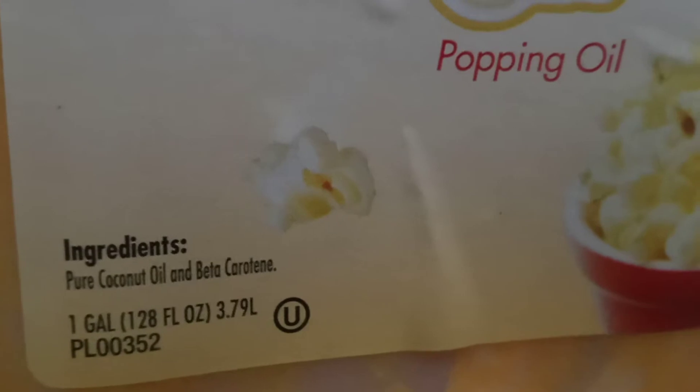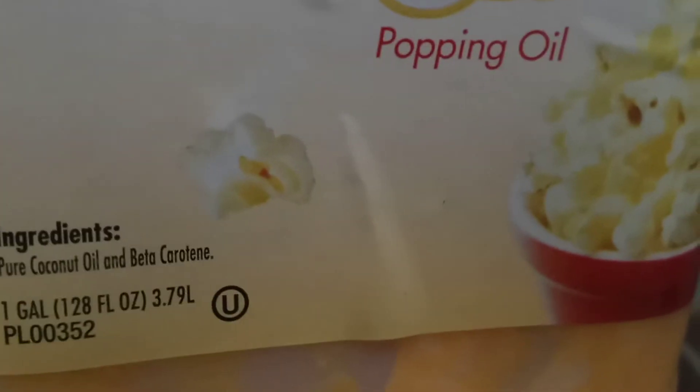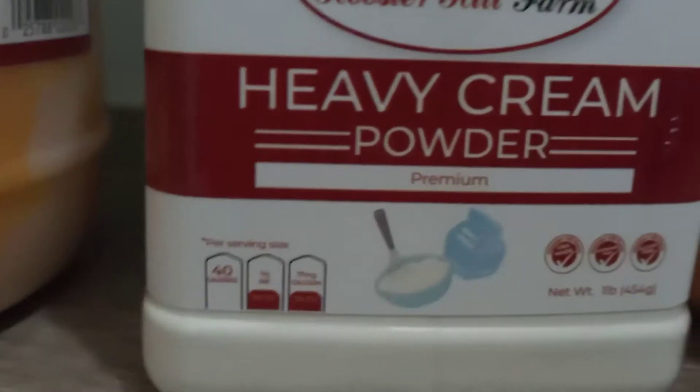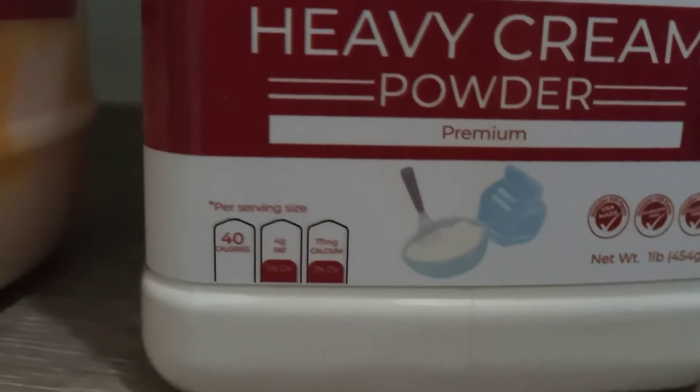One full gallon was $23. I think that's a great price. I see the other prices on coconut oil are like 32 ounces or 16 ounces for $7, so I think I got a great deal there.